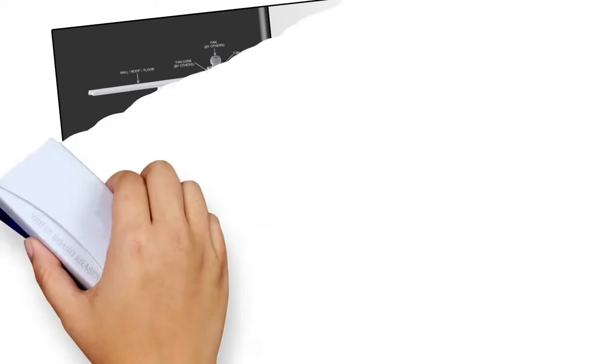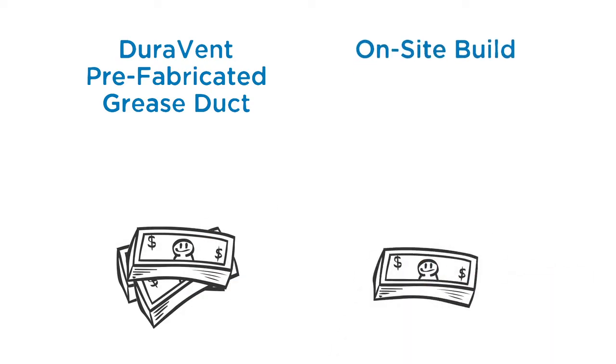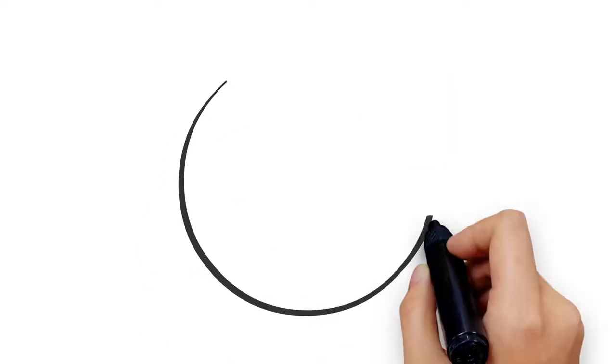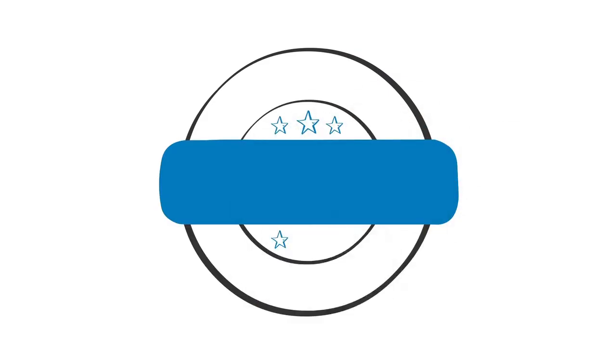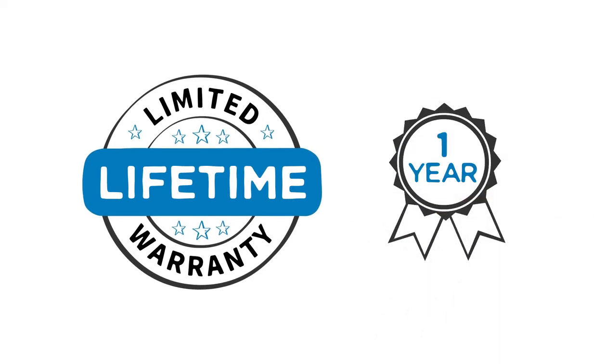Let's start with cost. Your investment is far more than initial unit cost. A prefab duct from Duravent costs much less over the life of the unit when you consider installation, maintenance, and durability. We even provide a limited lifetime warranty, which, last time we checked, is much longer than the standard one-year warranty of on-site built ducts.